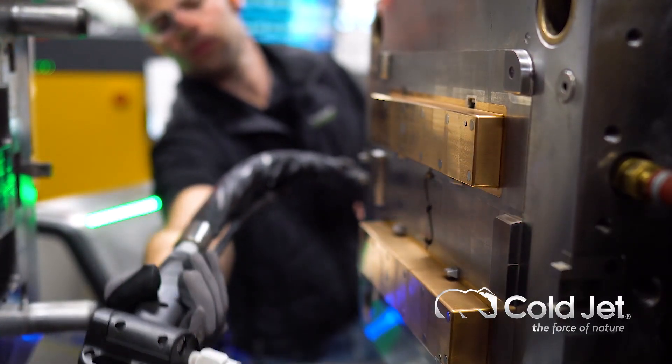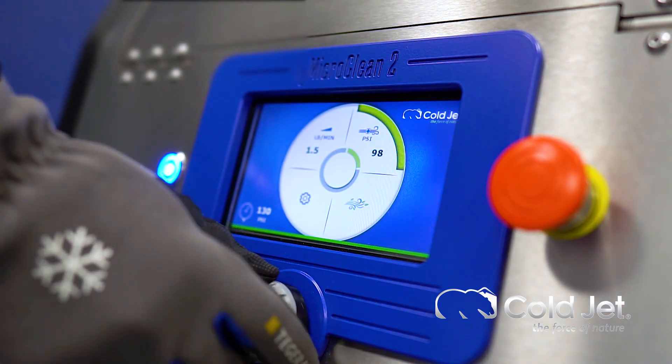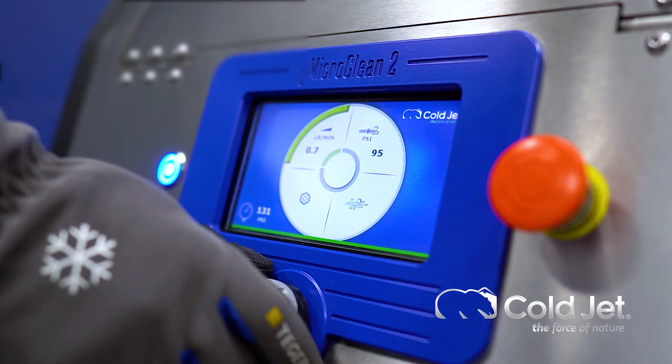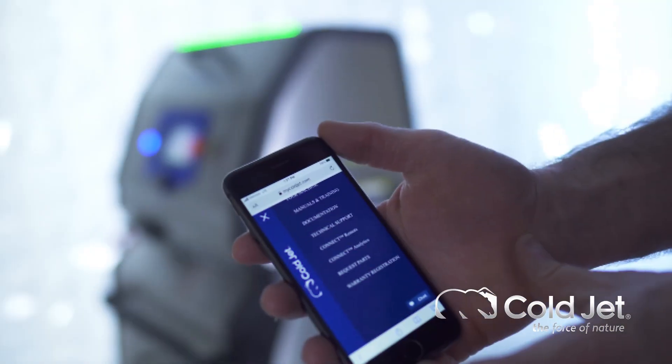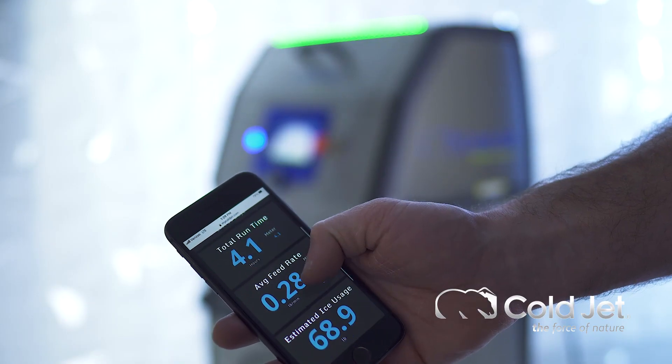We didn't just improve the Micro Clean 2's cleaning capability — we also improved the blasting experience. The 7-inch LCD color display allows you to quickly view and adjust all blasting parameters, even the exact level of your dry ice. The Micro Clean 2 is smarter with the introduction of IoT connectivity.